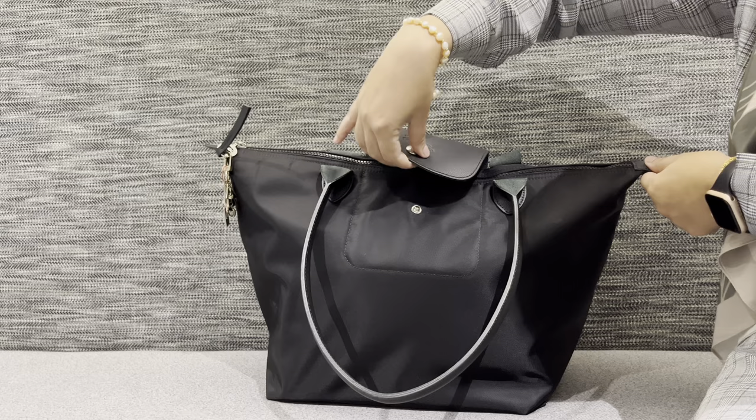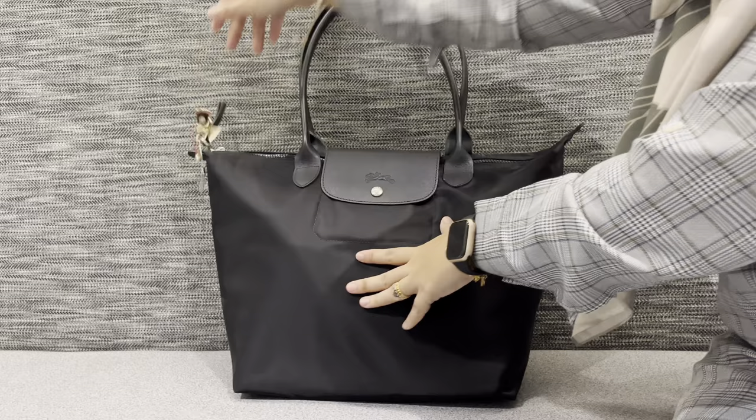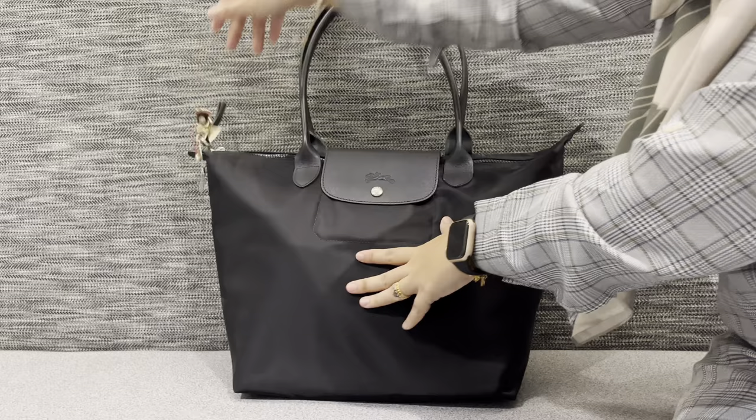Let me know what you think about this bag and how you like your bag if you have a Long Champ similar to this. That is it, guys — this is what I bring on a typical office day. I hope you enjoy this video, give it a thumbs up and subscribe. Bye!